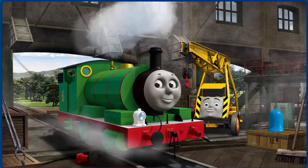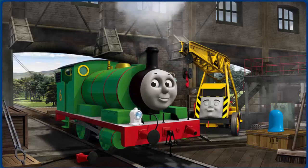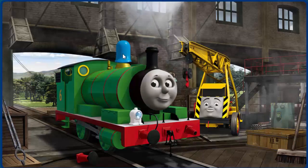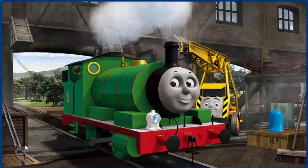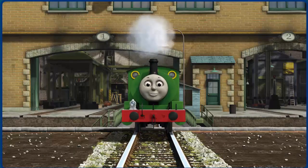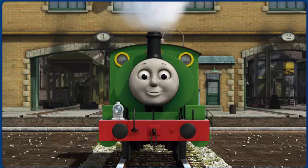Percy's puffer is broken. You fixed it! Percy is ready to get back to work.